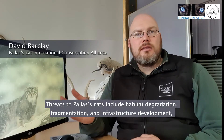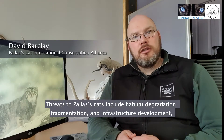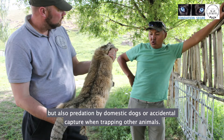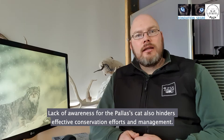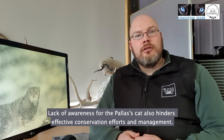The threats to the Pallas's cat come from habitat degradation and fragmentation, infrastructure development, but also predation from dogs or accidental traffic. A lack of awareness for the Pallas's cat is also a problem and hinders effective conservation efforts and management.